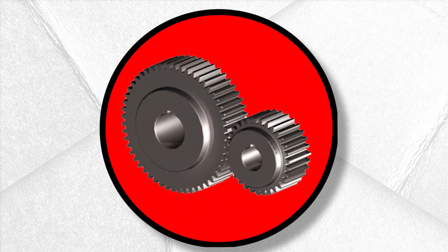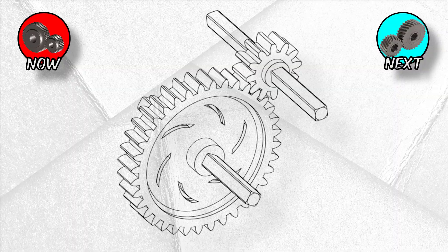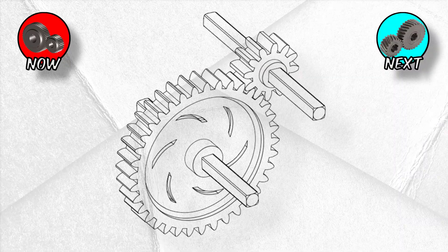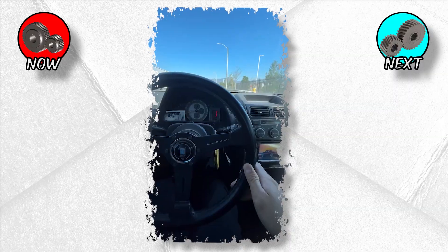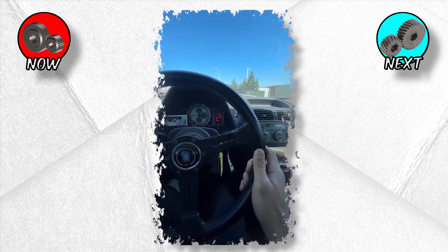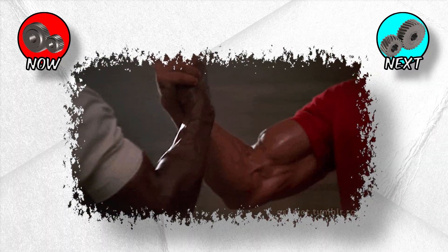Spur gears — the basics that bite. Think of spur gears as the alphabet of the gear world: the simplest, straight-cut teeth. They're noisy, cheap, and brutally effective. When you hear the whining sound of a reverse gear in an old manual car, that's spur gears screaming in protest. They line up shaft to shaft, just like two soldiers shaking hands.